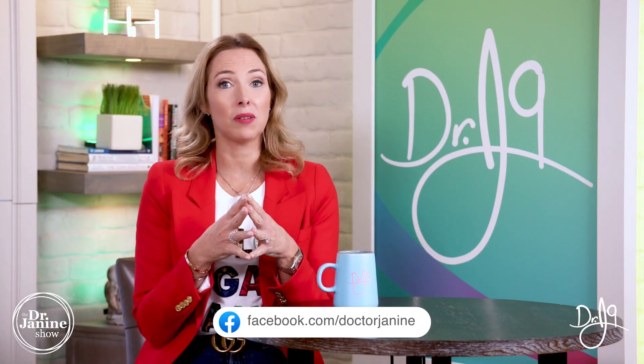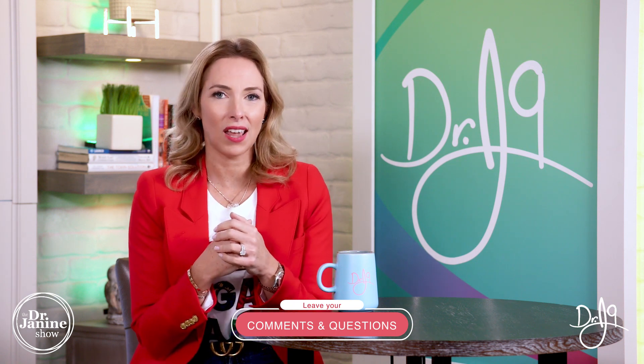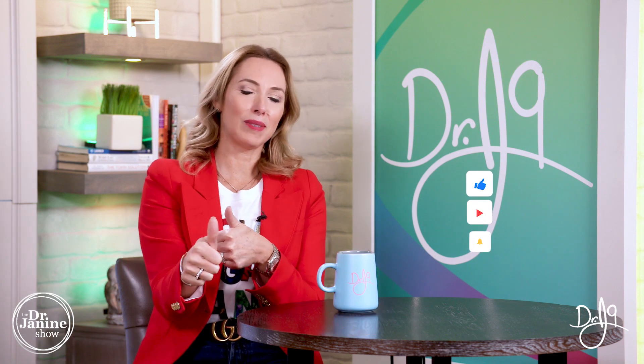Today I talked all about the symptoms of DHA deficiency. If you've got some of these symptoms and never correlated them to having low DHA — which is of course that important omega-3 fatty acid — make sure you check out my other videos on how you can really increase your DHA status. If you have questions or comments, I'd love to hear from you — please drop them in the comment section below, share this video, and give me a big thumbs up.